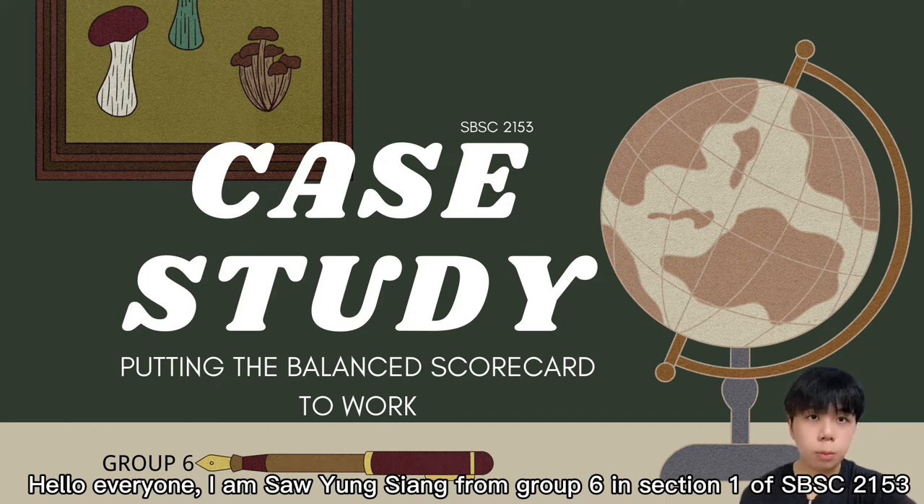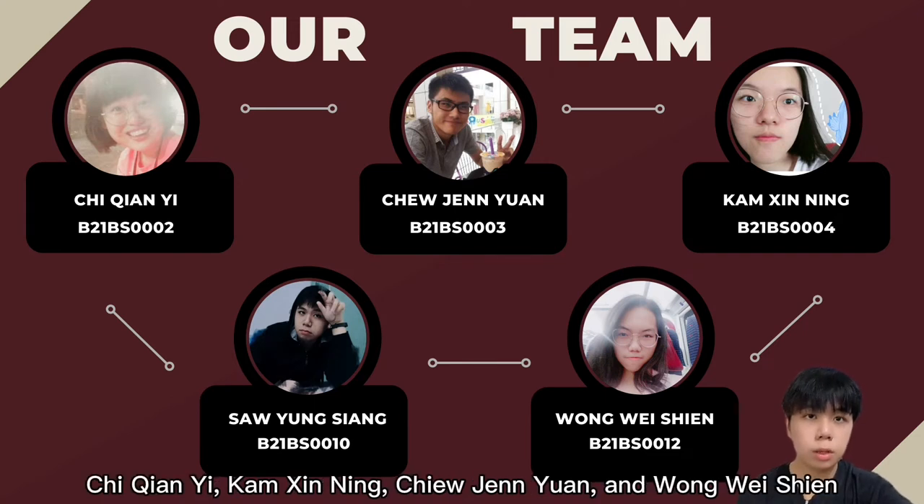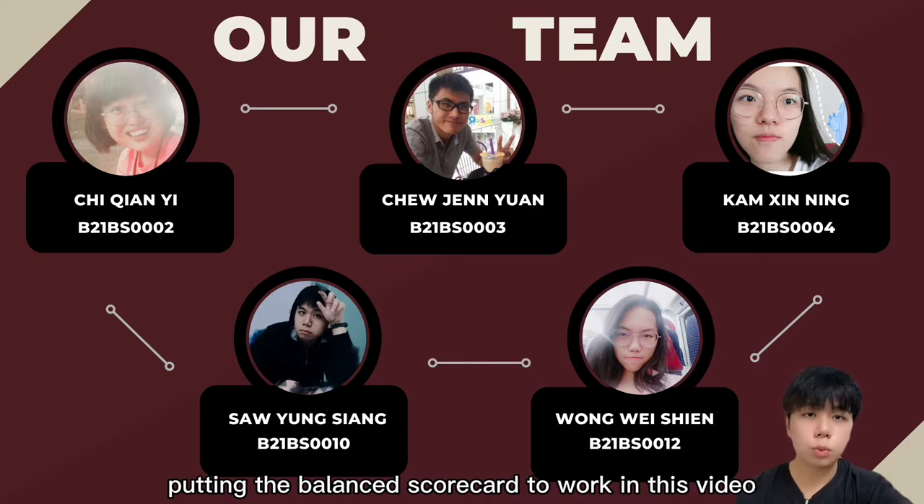Hello everyone, I'm Sao Yingxiang from Group 6 in Section 1 of SBSE 2153. Let me introduce my group members: Qichianyi, Kamsingning, Chiu Jianyuan, and Wong Weixian. We would like to present a case study putting the balanced scorecard to work in this video.